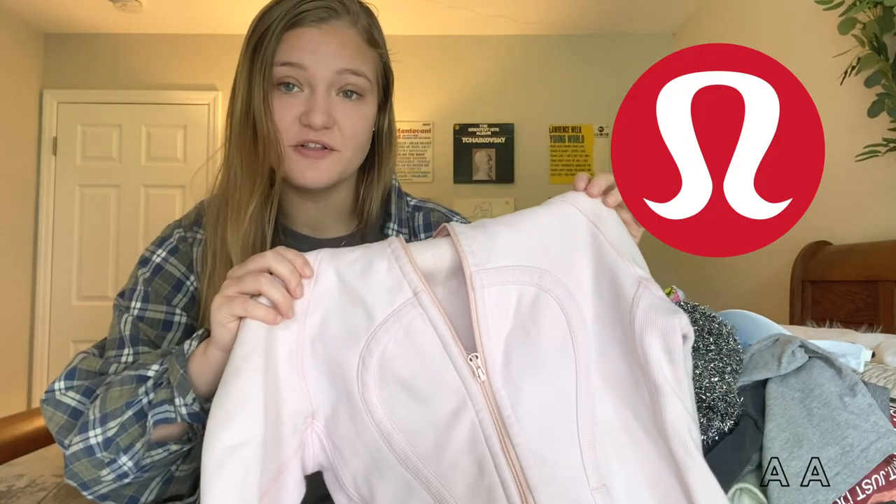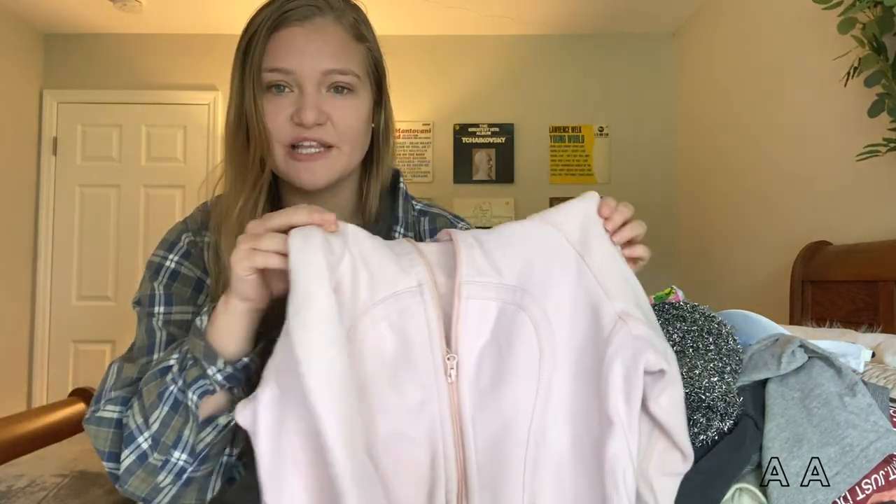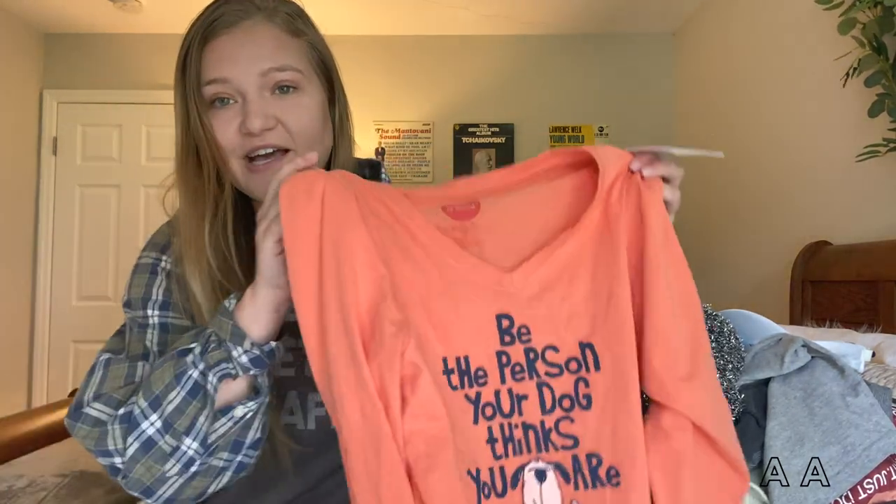This first item is a Lululemon jacket. It's a really thick material, a cute little baby pink color — showing a little bit lighter on the camera — but it's hooded and very thick, so it's very warm. And it's Lululemon, which is a great Goodwill find.